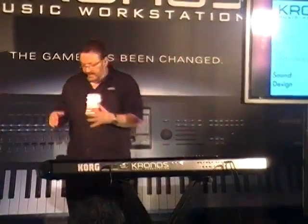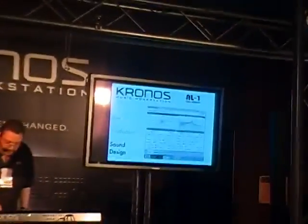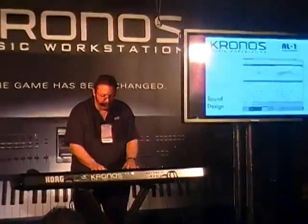Next synth engine, the AL-1. It's a lot of fun to go back into the past and recreate what that particular instrument sounded like. What would happen if we created an analog instrument that we created today? The result is the AL-1.